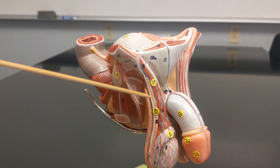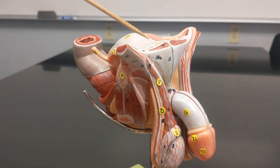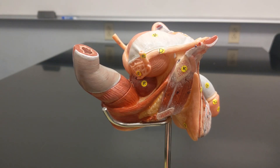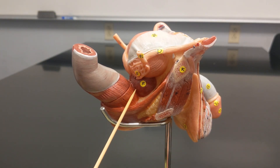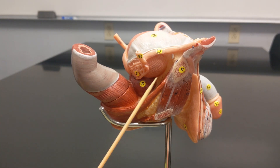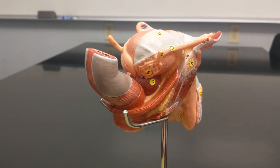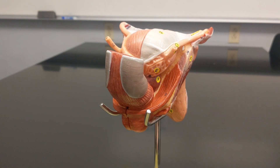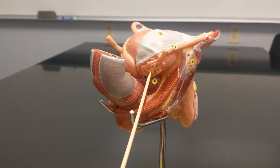The ductus deferens travels up through the inguinal canal and wraps around to reach the bladder and prostate gland. The vas deferens has a wide portion called the ampulla, located right over top of the seminal vesicle, also known as the seminal gland.